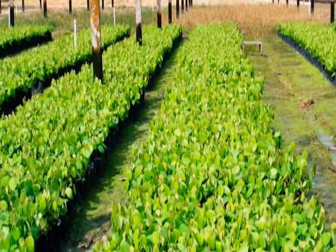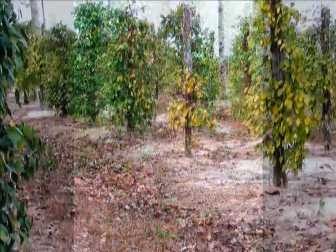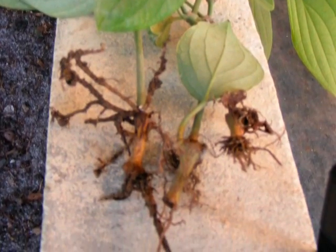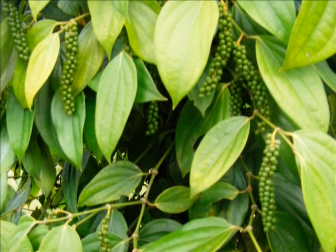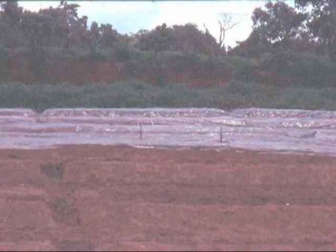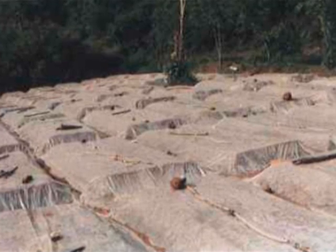Healthy planting material production is the major strategy to contain the three major diseases of pepper, namely foot rot, slow decline, and Fusarium wilt. Root infection without any foliar symptoms goes unnoticed, and such apparently normal but infected roots would result in faster spread of diseases and poor establishment in the field. Identification of disease-free, healthy, and consistently productive mother vines as the source of planting material is the first step. The nursery mixture can be made pathogen-free by exposing it spread under a transparent polythene sheet to direct sunlight for 30 to 45 days during summer — a process called soil solarization.